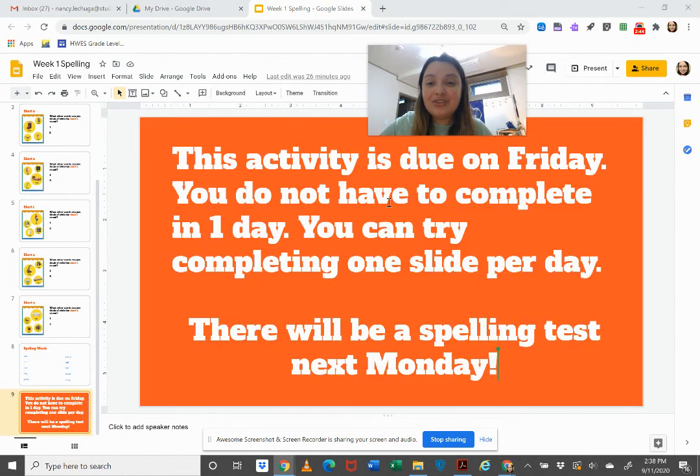This activity is due on Friday. You do not have to complete it in one day — you can if you want to, but you have five days. You can try completing one slide per day.